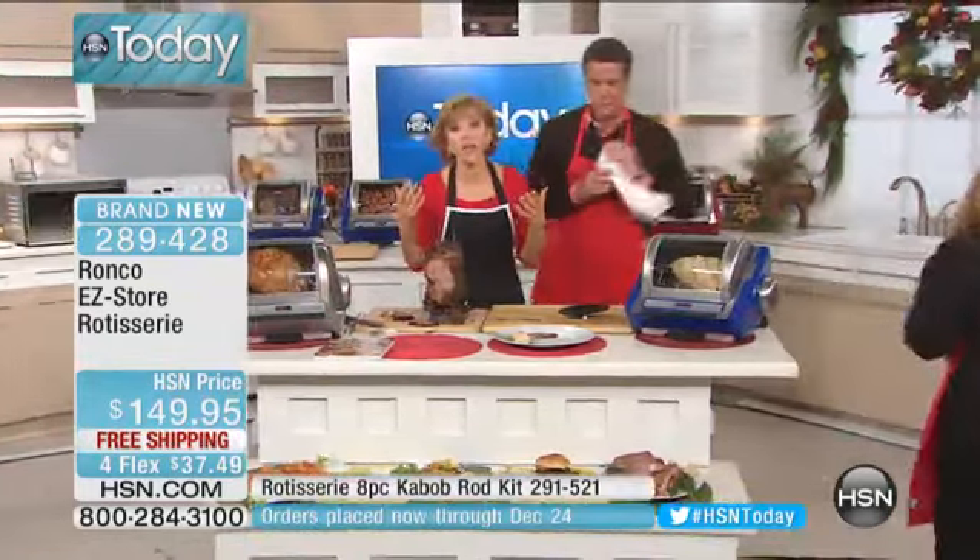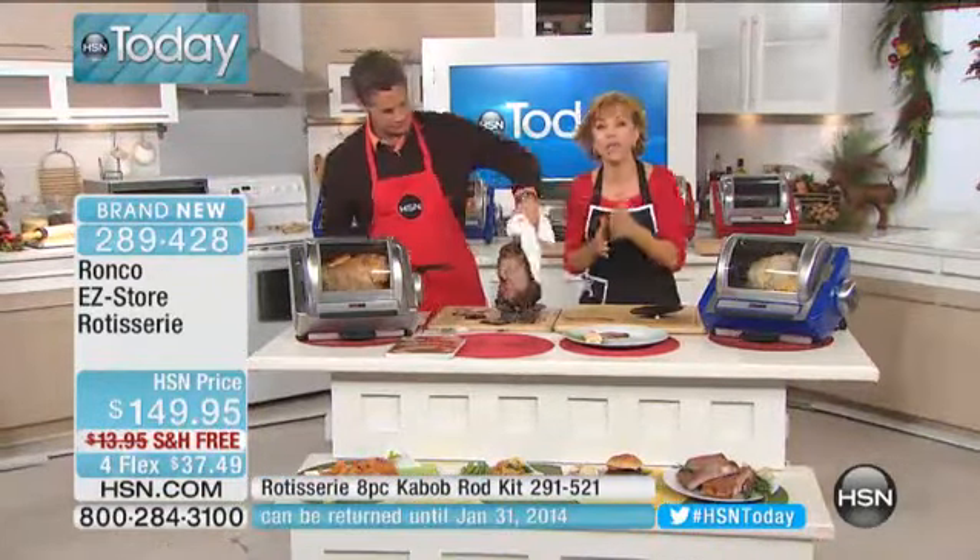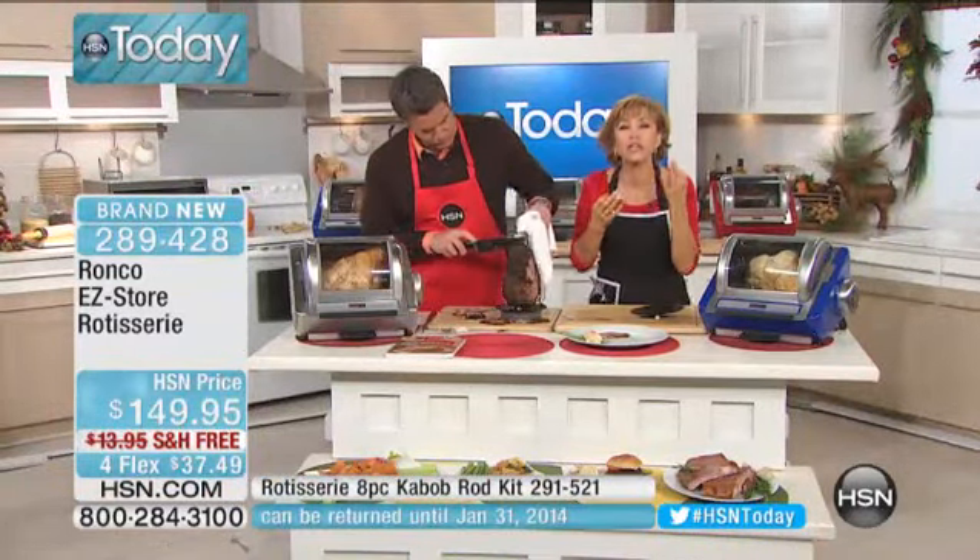When you see all these great chefs that come on our network, I'm not that. If you and I are not a chef, this is the product that you need so that you look like a chef. You make delicious food. My kids are so proud of me now. They're like, 'Mommy, Daddy used to do all the cooking and now you make food.' I don't pretend to be a chef, but this makes it easy.